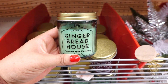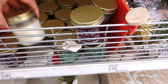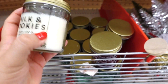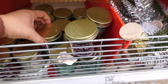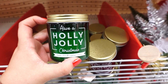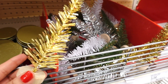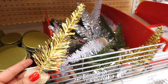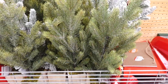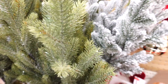They have this one that says gingerbread house and I love the color on this. Milk and cookies — how cute. And have a holly jolly Christmas — I really like this green. Then they have these little trees: they have gold ones, green ones, silver and white. I think these are $1. And they have their cute trees: the flock ones and the green ones. This one has a little sparkle to them. These are $5.